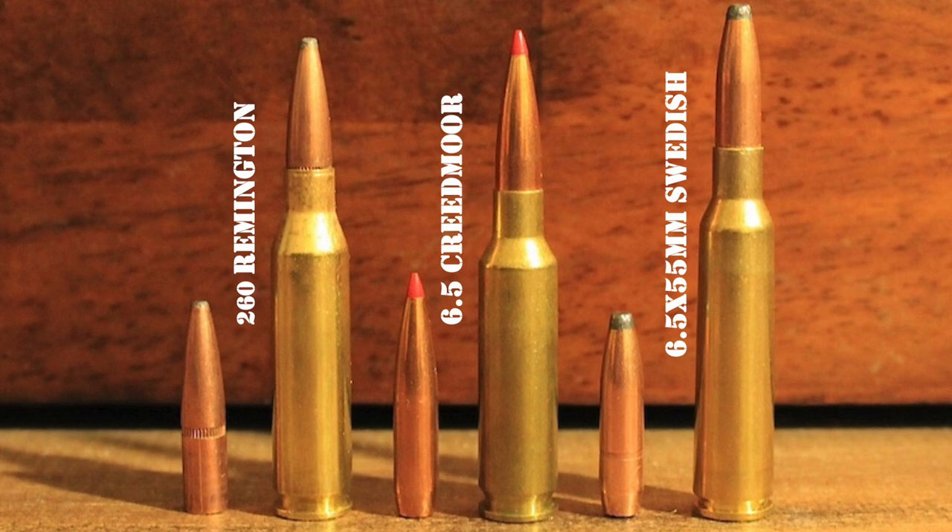Similar to other cartridges originally developed for military use like the 7mm Mauser, the .30-06 Springfield, and the .45-70 Government, the 6.5x55 Swede quickly became very popular among civilian hunters and shooters in Scandinavia. Since it used bullets with a relatively high sectional density, bullets fired by the cartridge tend to penetrate really well. Combined with mild recoil and very good accuracy, the 6.5 Swede rapidly gained a reputation for effectiveness on big game like moose and reindeer.